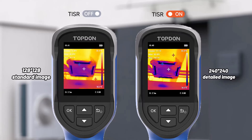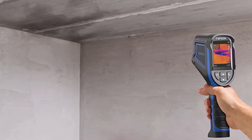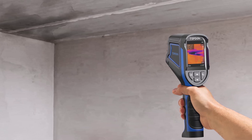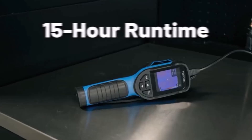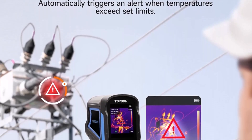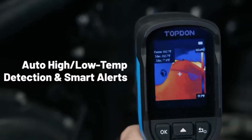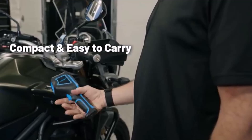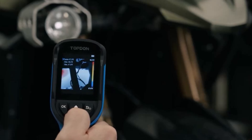The operating temperature range from negative 4 degrees Fahrenheit to 842 degrees Fahrenheit makes it a versatile option. Its high refresh rate of 25Hz ensures a smooth and consistent thermal imaging experience for capturing fast-changing temperature variations in real time. With an extended battery life of 15 hours, users can rely on it for prolonged tasks. Added functionalities such as high and low temperature alerts and automatic shutdown improve user experience. The Topton Mini is a valuable, reliable tool for industrial, technical, and inspection tasks.